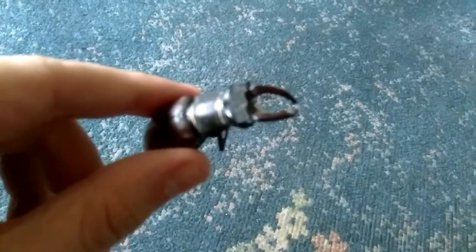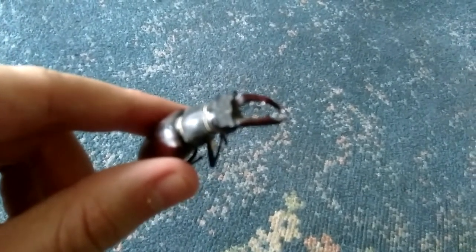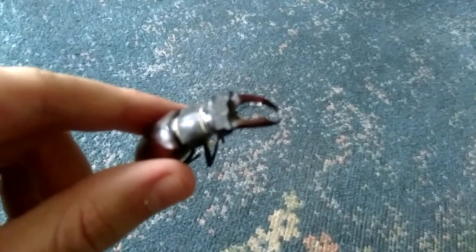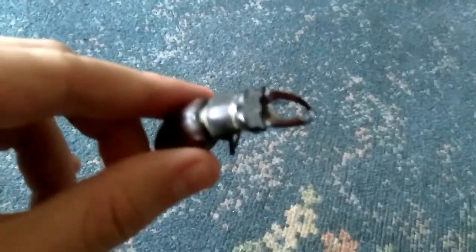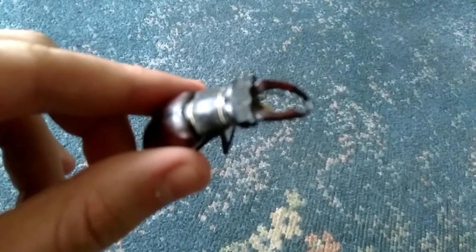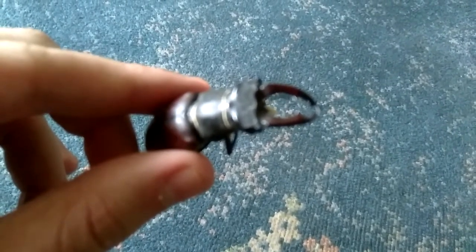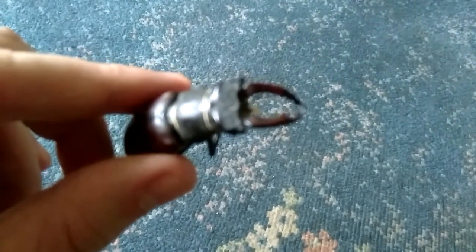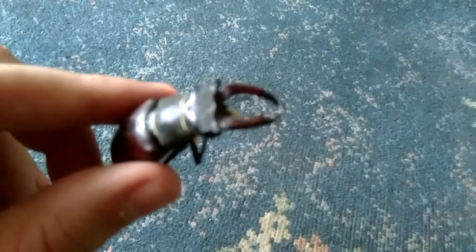Hello everyone, this is the European stag beetle and its Latin name is Lucanus cervus. These beetles have been endangered in the last five years or so, so I thought I'd make a video on it. I got given this by my auntie when I was a kid — she found it dead in the garden and she knew I liked insects, so she gave it to me. Luckily I've got it so I can show you what it looks like and make a video for their conservation.